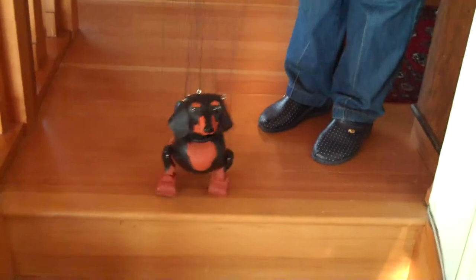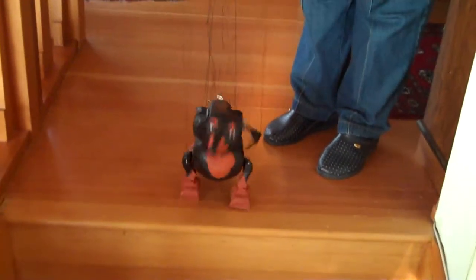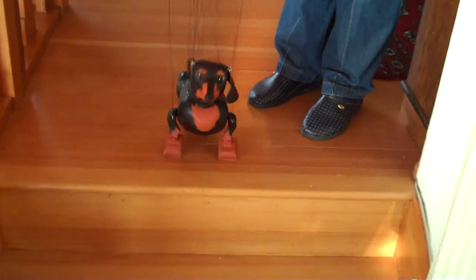He's lovely. This is Patricia's dog. He doesn't take any maintenance at all.